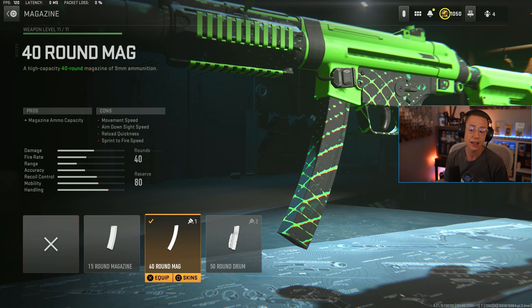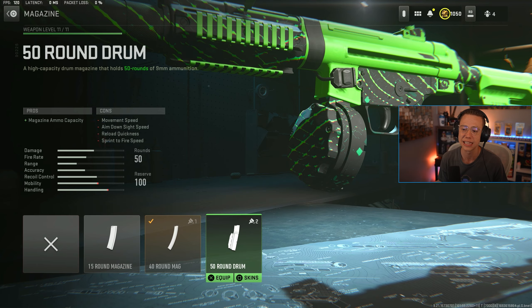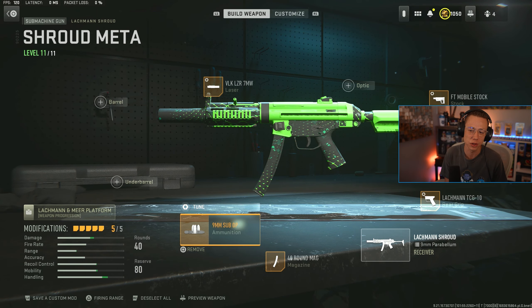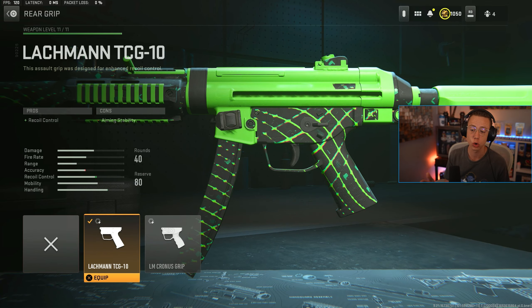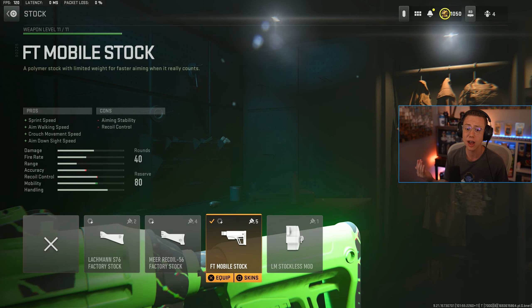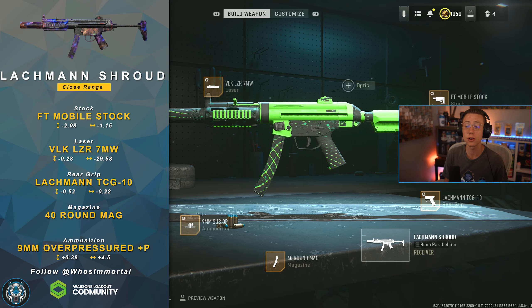We're going for the 40 round mag — feel free to jump up to 50 if you want the larger one, slight lack of mobility but not the end of the world. I like overpressured ammo here; unfortunately there's no high velocity for some reason, but this will induce extra flinch so enemies might miss shots on you. I don't really feel a barrel, underbarrel, or optic is worth it on this weapon. TCG 10 rear grip for better control, tuned for better mobility so we're getting a bit of everything. Mobile stock for better sprint speed, strafe speed, and ADS speed — a lot of great benefits in one attachment. Then the 7 milliwatt laser for snappier ADS and better sprint-to-fire. Fun SMG if you're a really high skill player, but awkward if you're not.